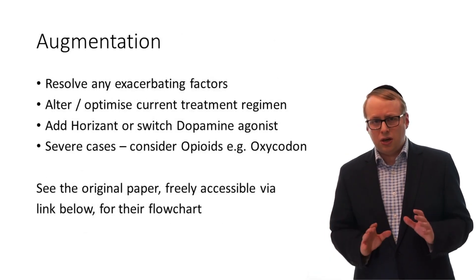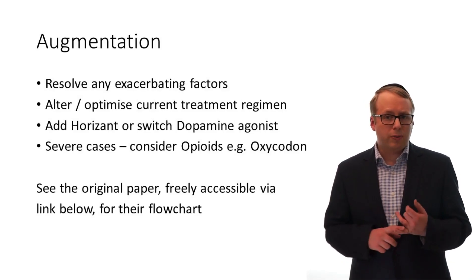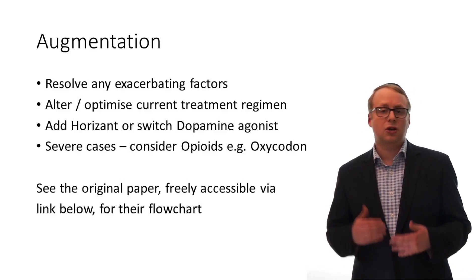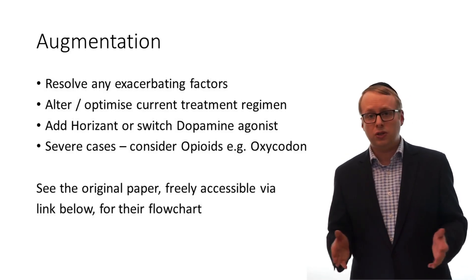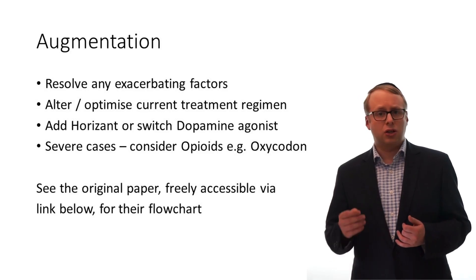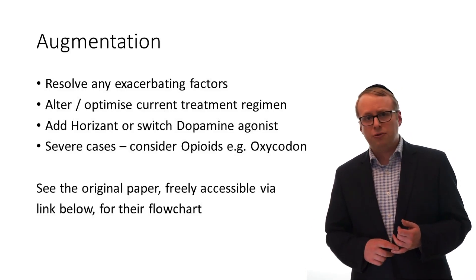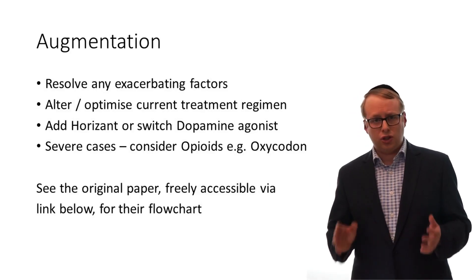Three: if augmentation does occur, then anything exacerbating it should be addressed, such as iron replacement therapy if patients have low iron stores, or avoidance of any medications known to exacerbate augmentation such as antidepressants or antihistamines, which should be reduced or avoided as much as possible. Any lifestyle factors such as sleep deprivation need to be addressed, or anything medically exacerbating it such as obstructive sleep apnoea. Four: other medications may need to be added at this point, such as gabapentin, or even switching.